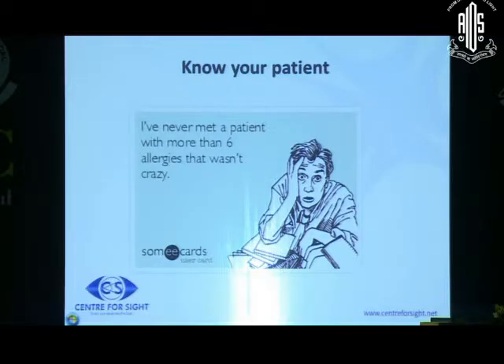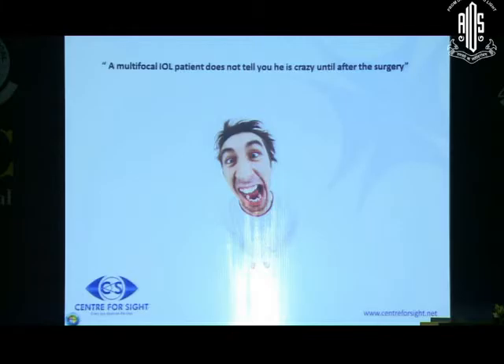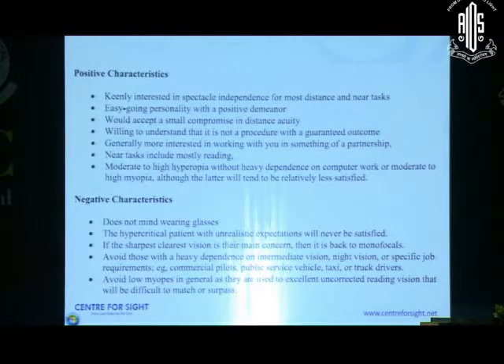For example, the first multifocal toric lady I did was very happy and she wanted her husband to get a multifocal also. But when I was taking her history, her husband was pointing out that she developed an allergy to this and that - he was a very timid personality. That personality really comes out when you speak to the patient. Overall, you have to assess that the patient is relatively easygoing and willing to make a small compromise. Refractive patients are much more demanding than cataract patients who are living with a disability.